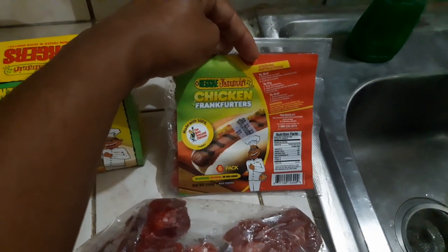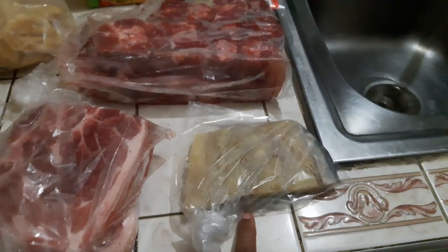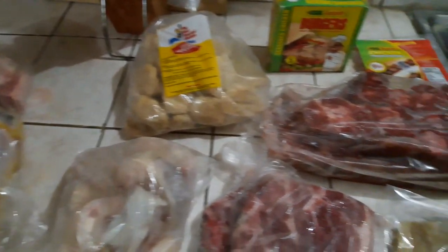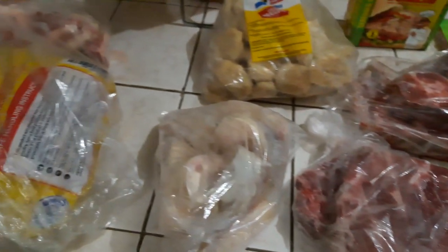Here I have some pork shoulder. Here I have burgers — seasoned reggae jamming seasoned chicken burgers. I got some frankfurters, first time trying this one so I'll see if I like it. Then I have some turkey neck here, and then I got some salt fish. I have some sliced fish in the fridge already and some other meat items that will take me for the next two weeks.